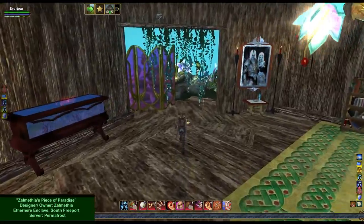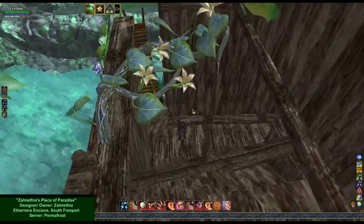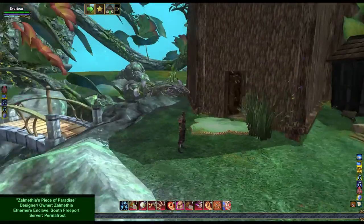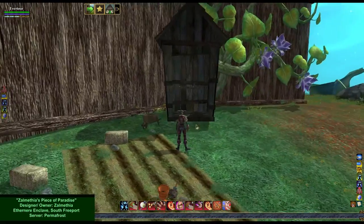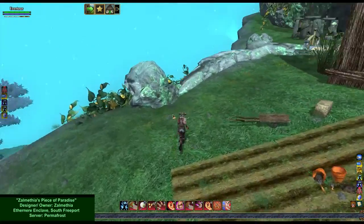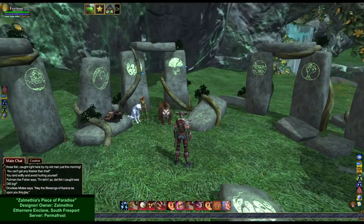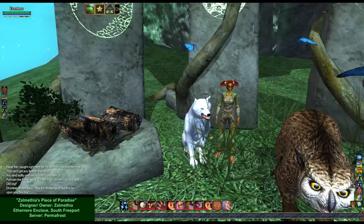Bedroom. So this must be Zalmethia's house. Now let's go check out the backyard. A little shed — a gardening shed. A little garden area. Druidist Misty says, "May the blessings of Karana be upon you this day." Why, thank you!